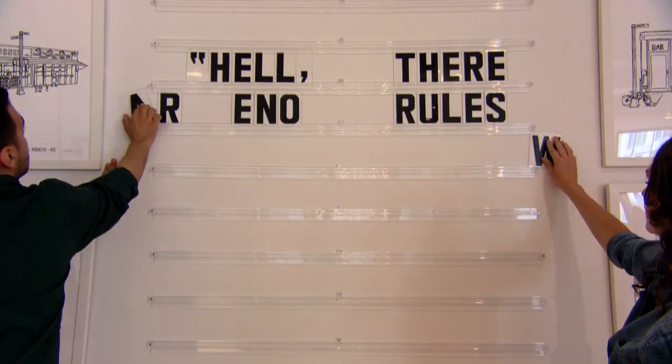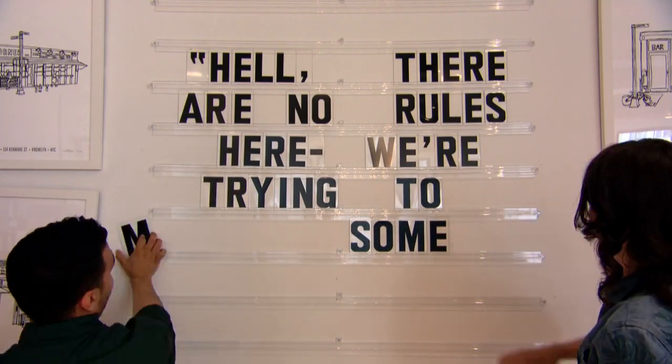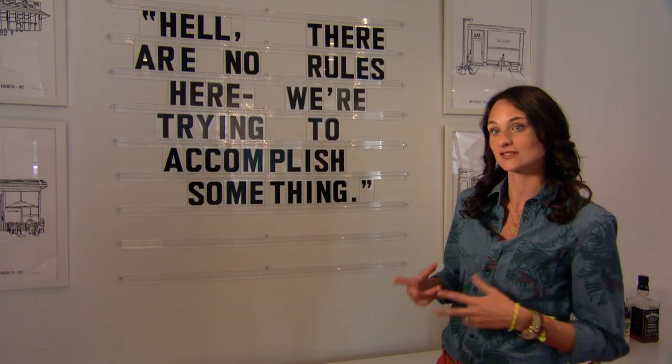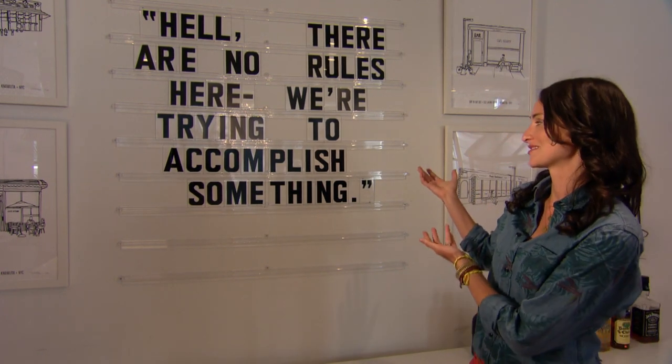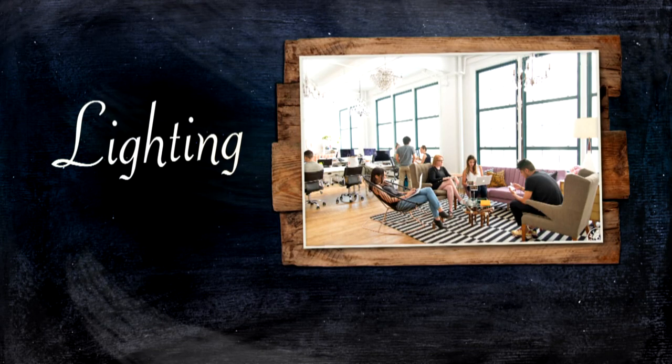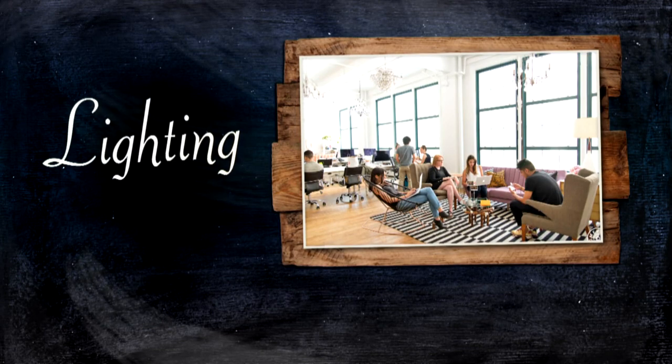The marquee is probably one of our favorite add-ons to this office. It's a great way to inspire employees — we put really fun quotes up. We use the space for company lunches, so we try to keep it positive with a nice message. This one is from Thomas Edison. It's a great quote.